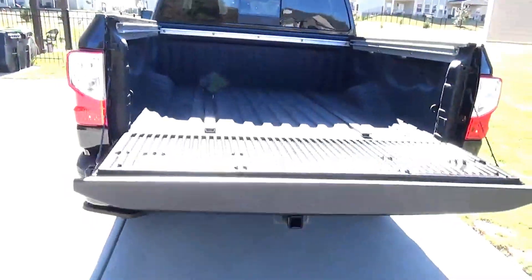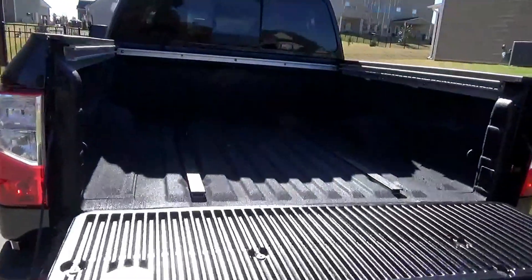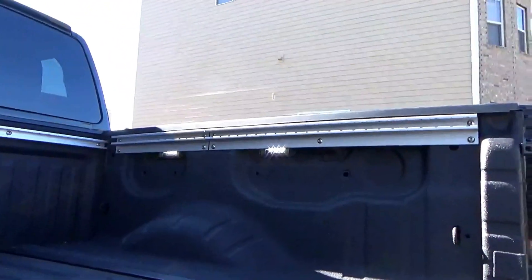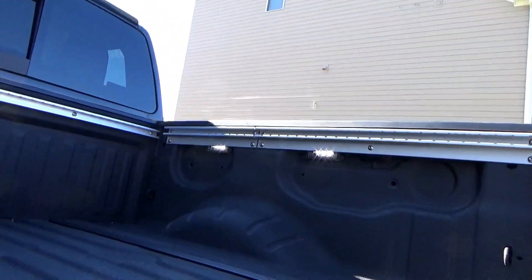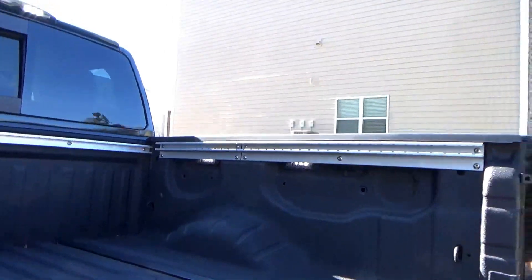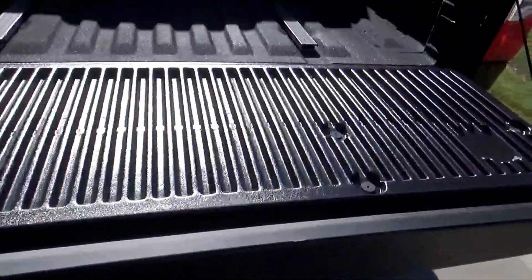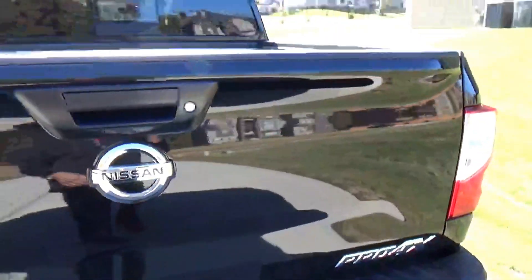It has the easy-lift tailgate and under-the-rail lighting, as you can see in there. It's really easy to lift this tailgate back up with one hand — this goes on really easily.